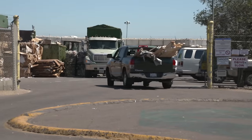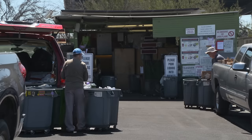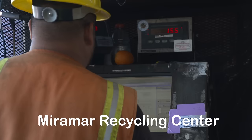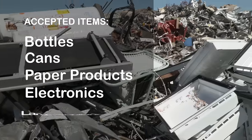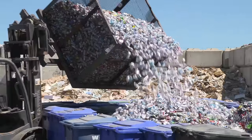There are multiple ways the city diverts waste at the landfill itself. Before reaching the landfill entrance, residents can drop off recyclable items at the Miramar Recycling Center. Tons of bottles, cans, paper products, electronics, large appliances, and more are collected for recycling at this facility every year.